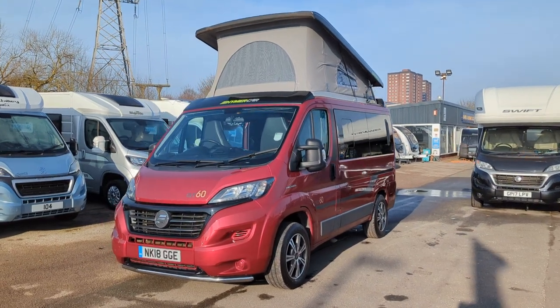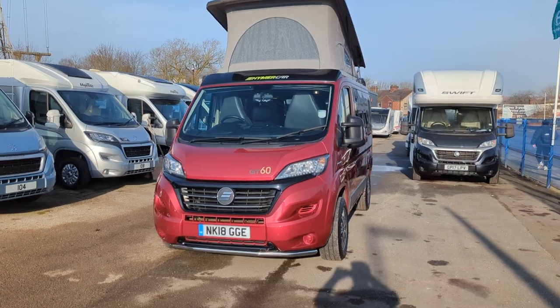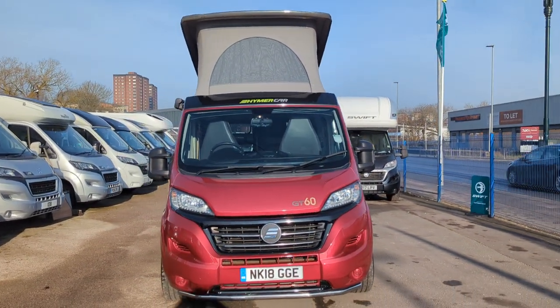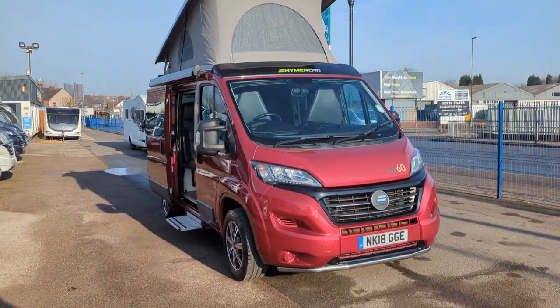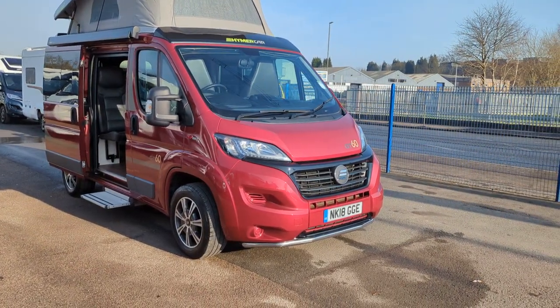Hi guys, Jason here from Lowen Roads. Today we've got the Hymer Sydney GT60 Limited Edition. Now this is a beautiful compact camper van. You can see straight away, look at that colour — how stunning is that? It's awesome.